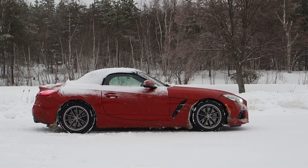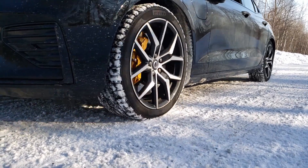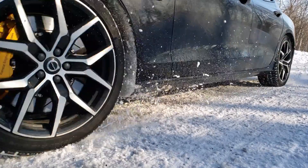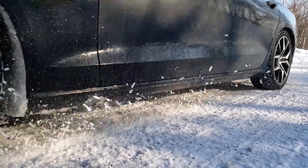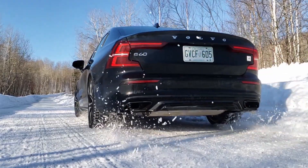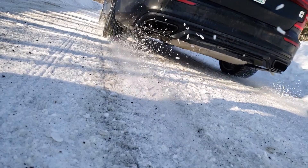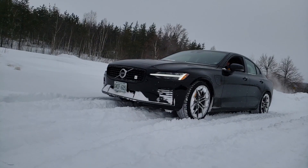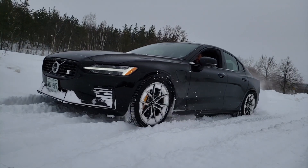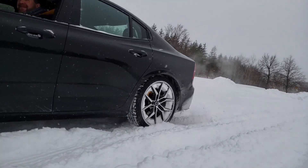Here's an all-wheel drive hybrid — the S60 Polestar Engineered from Volvo. This is the highest-performing Volvo there is right now, and its electric rear axle gives you on-demand torque for lots of traction and fun in the snow. As an all-wheel drive fan, I'm always excited to try new systems, and this hybrid performance all-wheel drive system with electrically driven rear wheels was a joy in action.